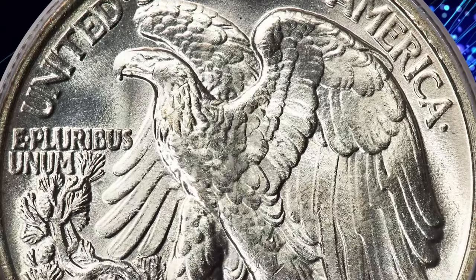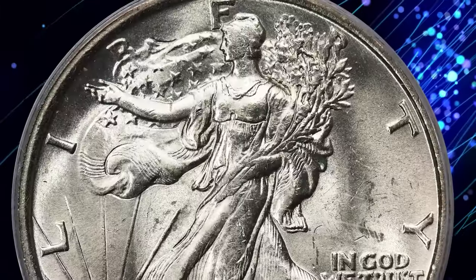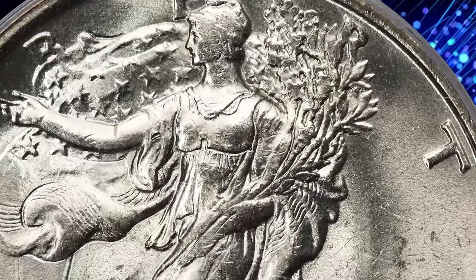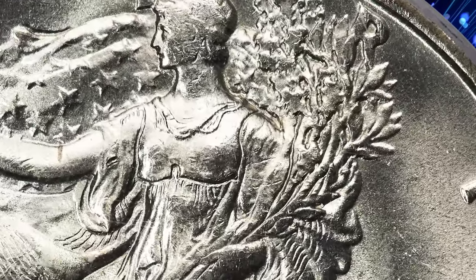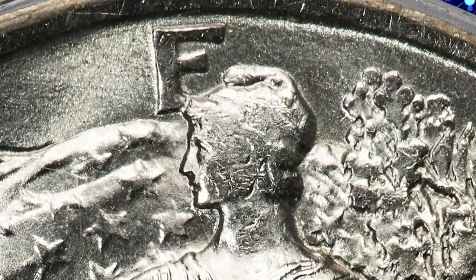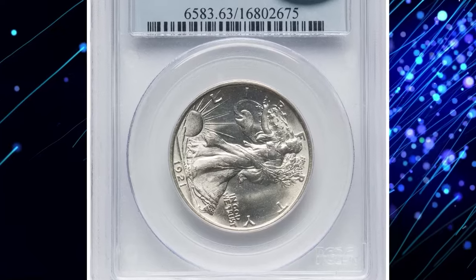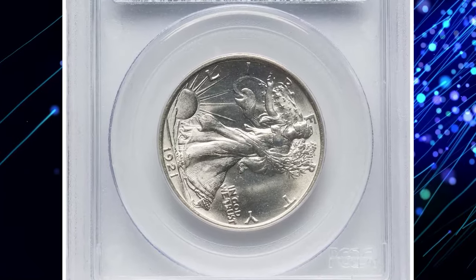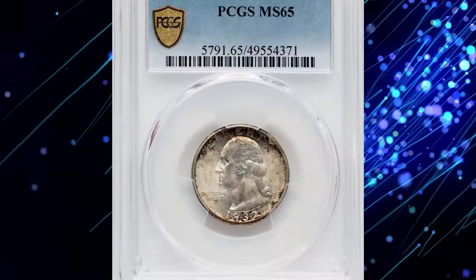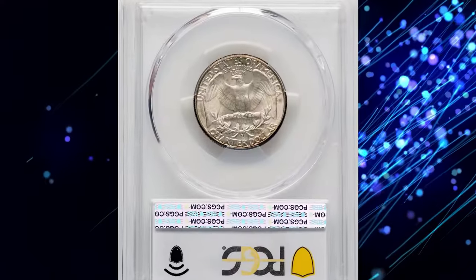The surfaces on this dazzling example are brightly lustrous with only faint hints of pink and gold color over virtually brilliant fields. While Liberty's branch hand shows modest design definition, her head has the typical softness of the issue. This frosty and delightful example of a challenging coin was sold for twelve thousand dollars at Heritage Auctions.